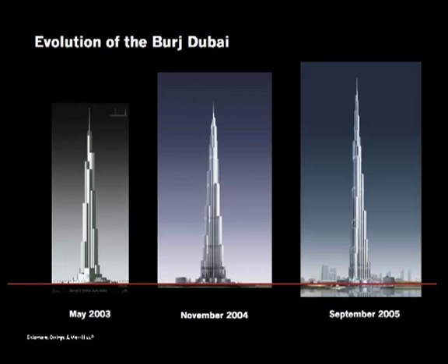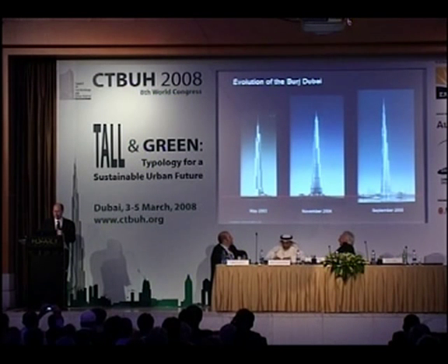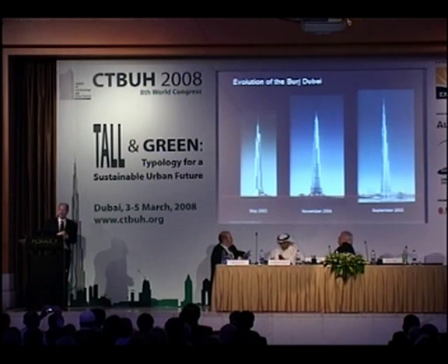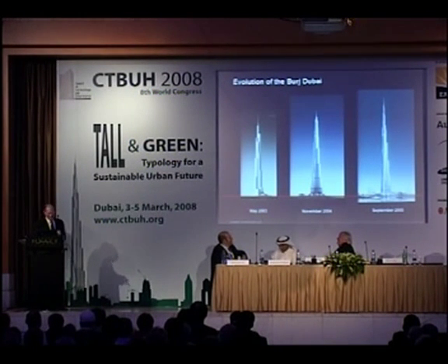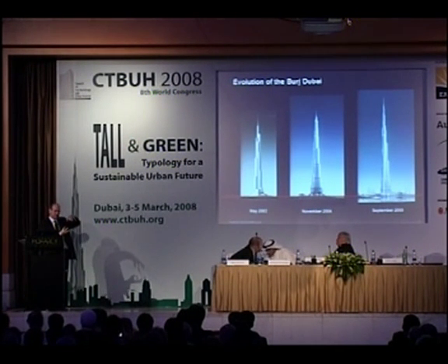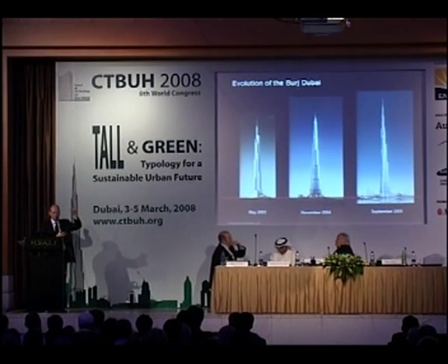Here's the progression Adrian talked about earlier — from where we were almost five years ago to how the building evolved. The building actually kept getting taller as we were building it, because through all the refinements the forces kept getting smaller and smaller, and so we could say, well, we can go a little taller.